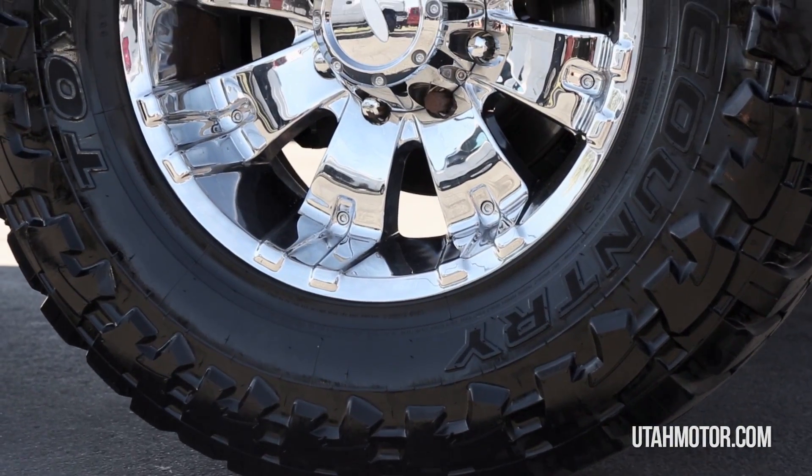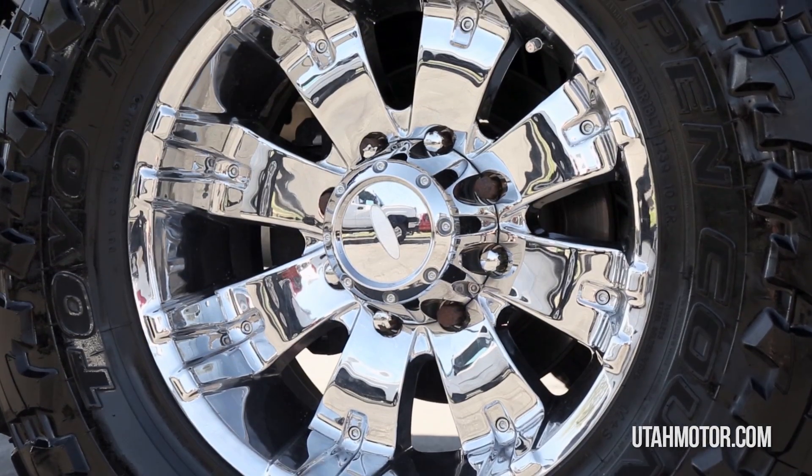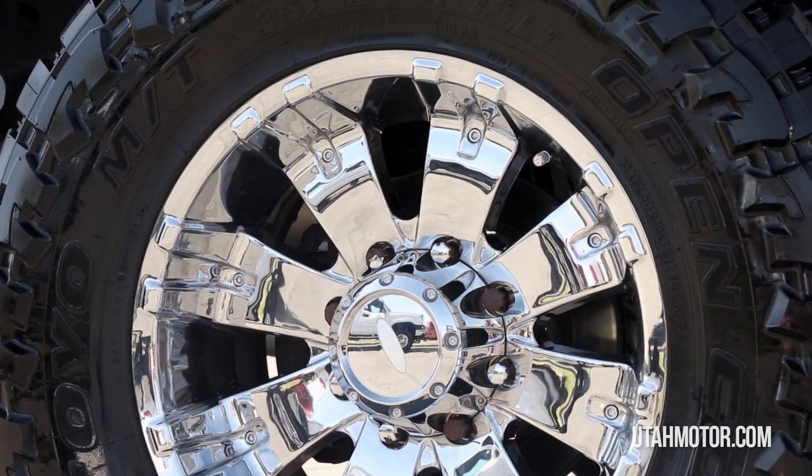The white body is in excellent condition and with a custom lift, tires, and chrome wheels, this truck stands out as it powers down the street.